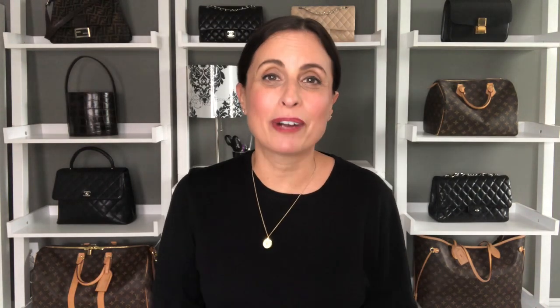Those are all of my November favorites. Thank you all for watching — if you have any questions, please leave them in the comments below, and as always have a great week and a great day. I'll see you soon in my next one, bye!